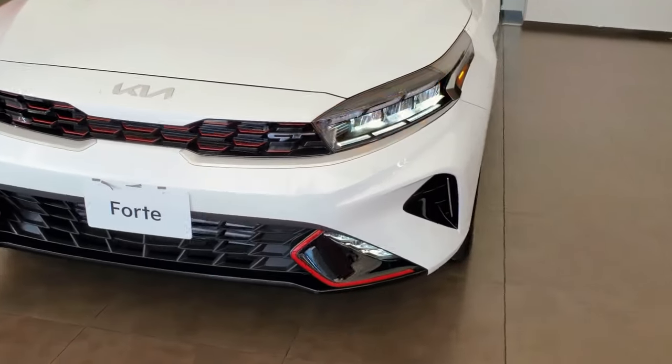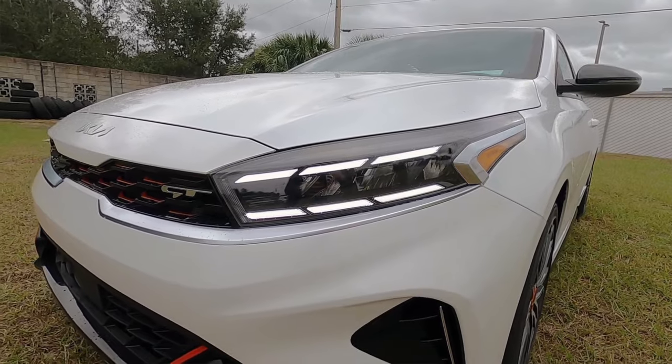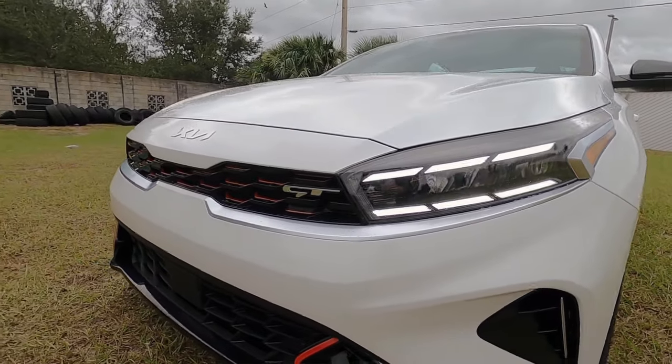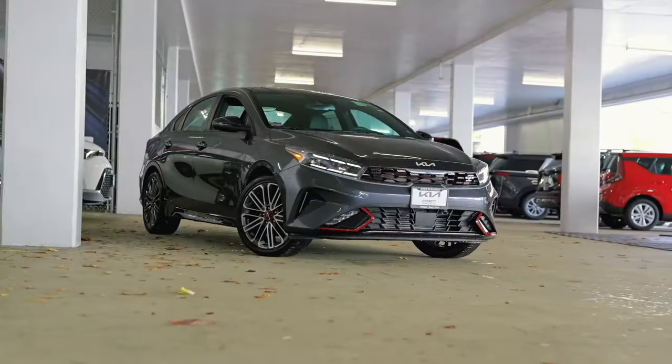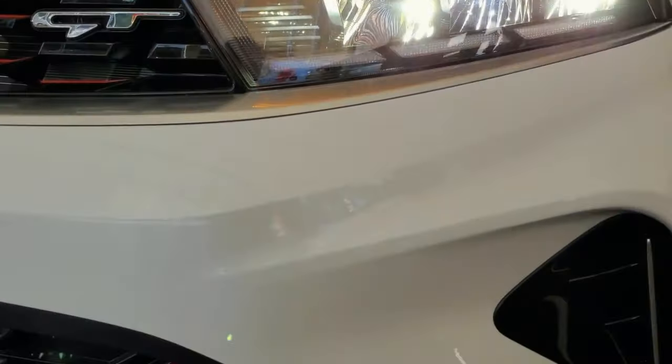Experience the thrill of pure power and unrivaled style with the 2024 Kia Forte GT. As the engine roars to life and the road beckons, are you ready to redefine your driving adventures with the dynamic and immersive Forte GT?